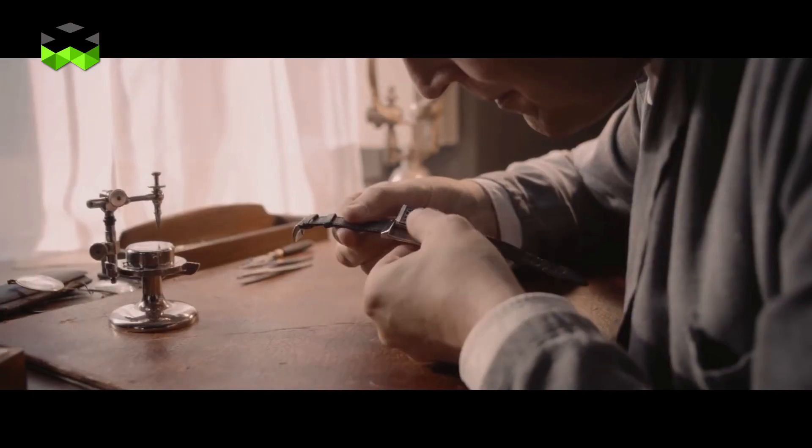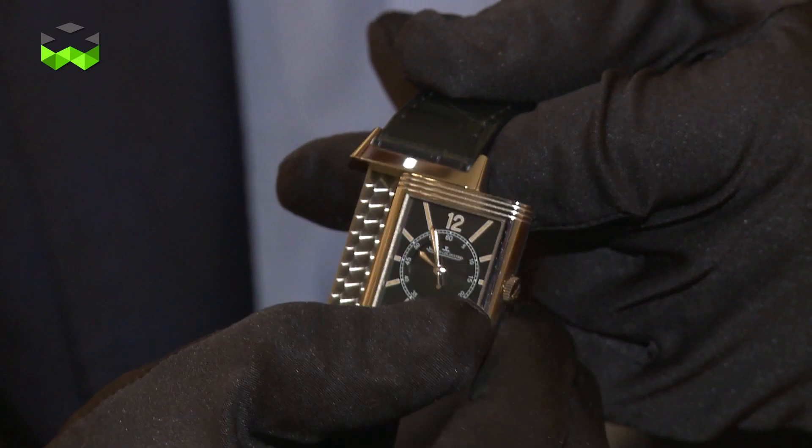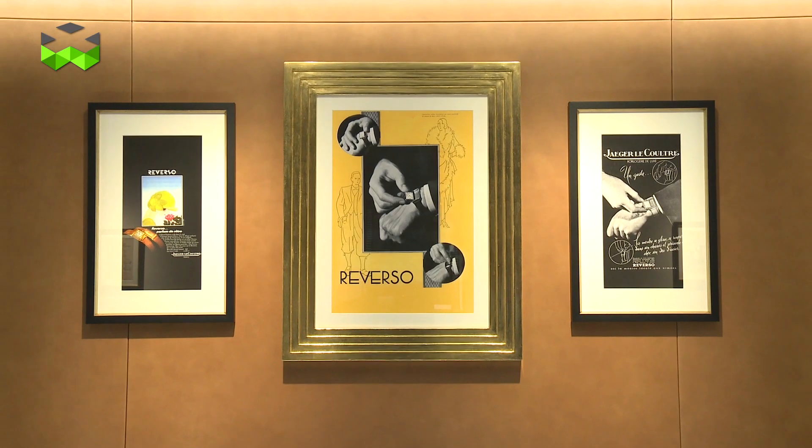Hello and welcome to TheWATCHES TV. We are at the SIHH 2016 at the Jaeger-LeCoultre booth to discover the new products of the brand. This year the focus is on the Reverso because it's celebrating its 85th anniversary. We went to the manufacture a few days before the fair to interview Stéphane Bellemont, Head of Marketing, and also Yannick Deleskevich, Artistic Director of the brand. So let's go and listen to them.